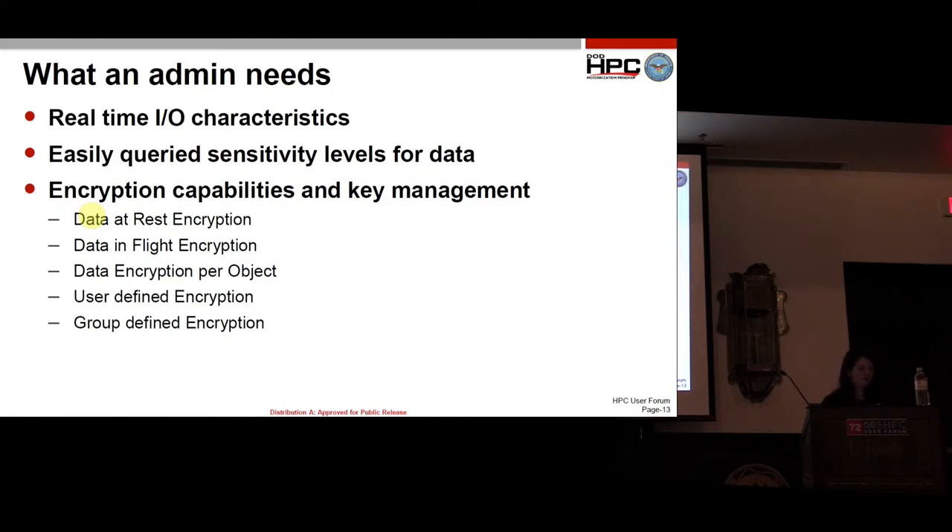Easily queried sensitivity levels — that could be classification or areas of work. Encryption capabilities: we want data at rest encryption, data in flight encryption, and the ability to encrypt data per object. User-defined encryption — if a user wants to encrypt their data, we'd like them to be able to do so. Also group-defined encryption, so if a user leaves, the group can still decrypt that data and we don't lose it.